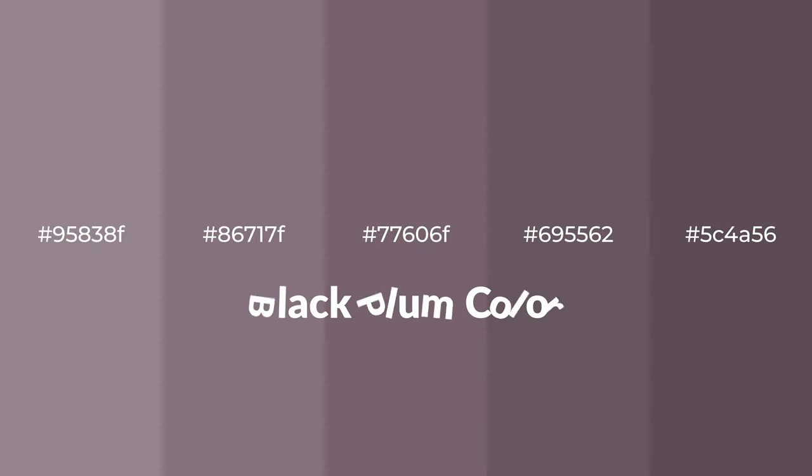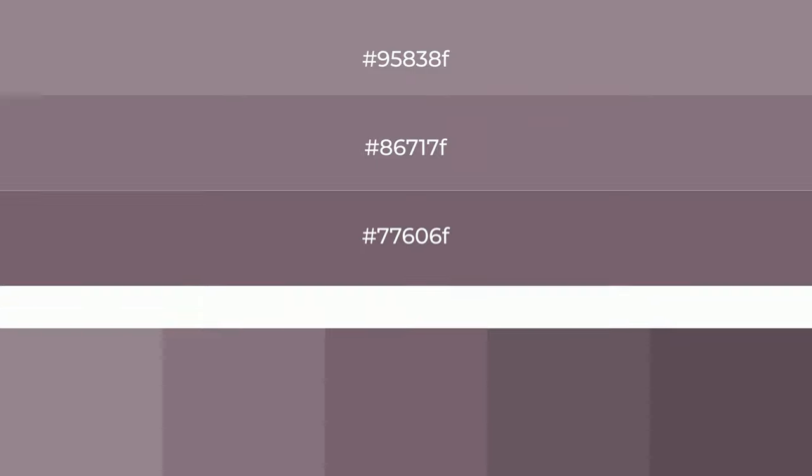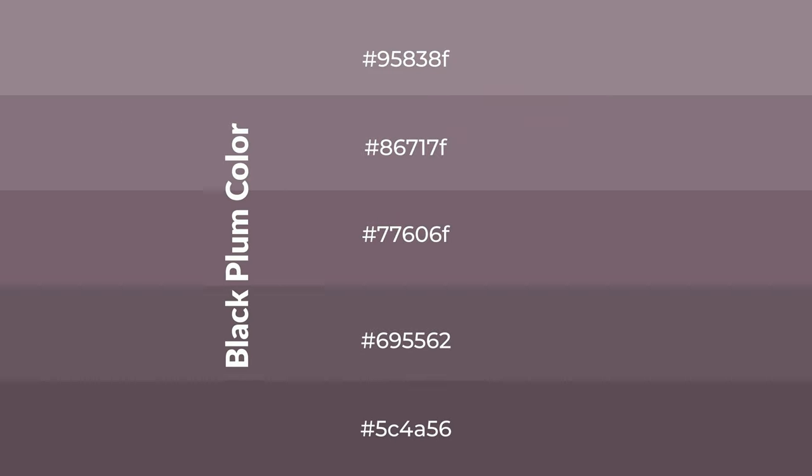Warm shades of black plum color with violet hue for your next project. To generate tints of a color, we add white to the color. Tints create light and exquisite emotions. To generate shades of a color, we add black to the color, and it is used in patterns, 3D effects, and layers. Shades create depth and drama.